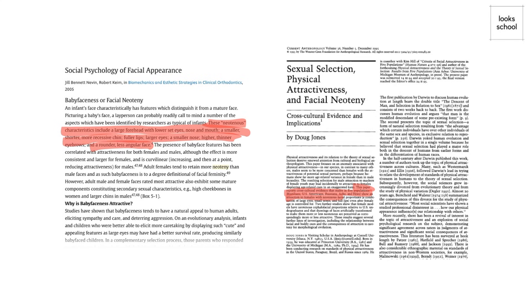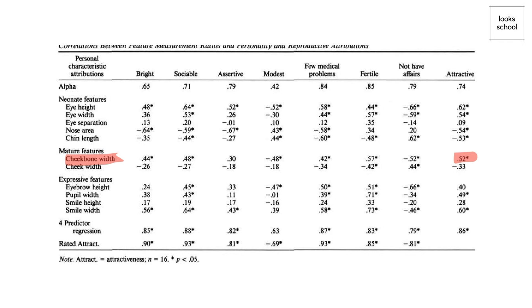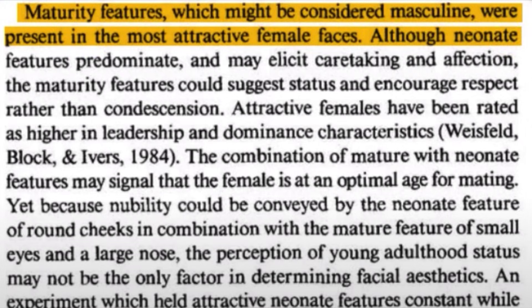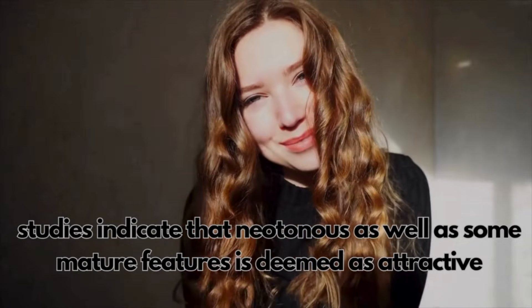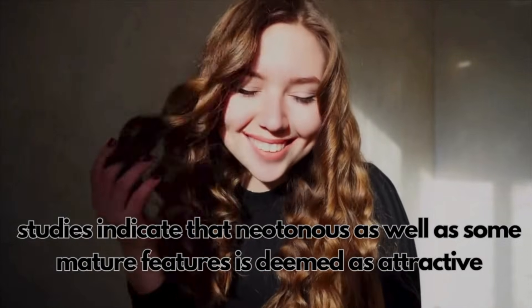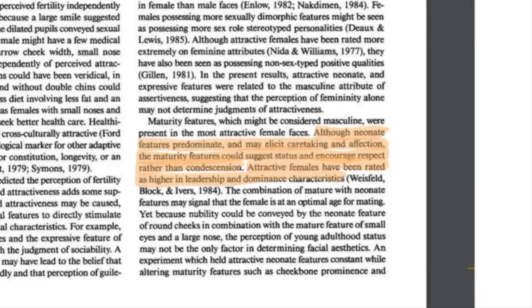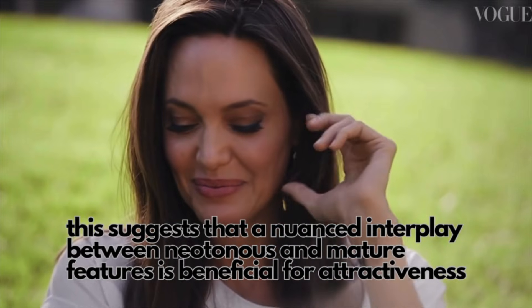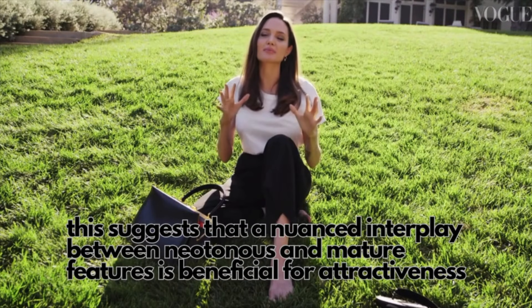If you have these features, you have a higher probability of being considered beautiful — but it's not that simple. Mature traits like wide cheekbones also contribute to attractiveness, though slightly less strongly than neotenous features. The balance of soft feminine traits with subtle maturity creates a face that's both beautiful and commanding — a delicate interplay between youthful charm and mature elegance that shapes what we find appealing in a feminine face.